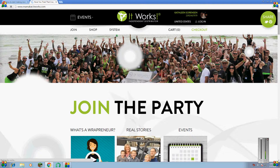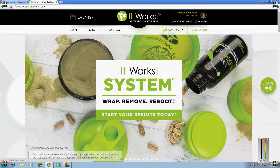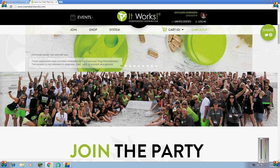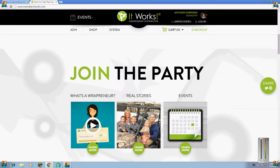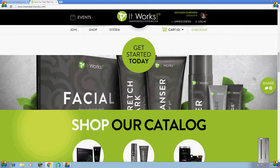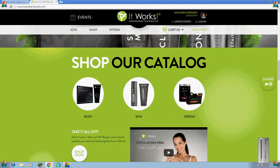And when you load up, it will come straight to this page. It will show you a couple pictures and stuff. What you want to do — you might want to play these videos: What's a Rapper Newer, Real Stories and Events. I suggest you click Get Started Today and I'll tell you why in a little bit. In the Shop our catalog section, you can get the ultimate body applicator here.